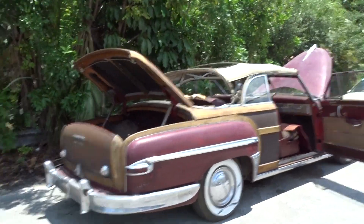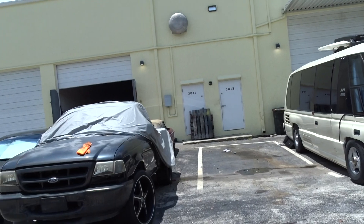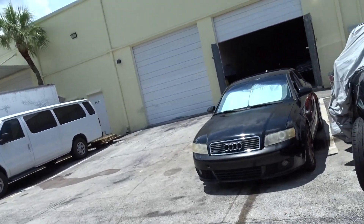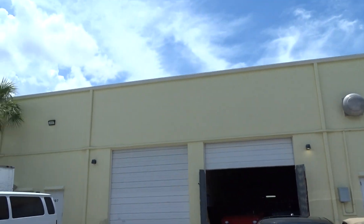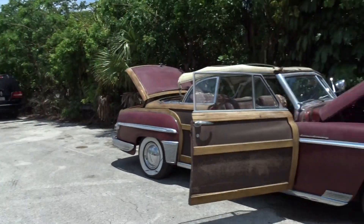It just came out of the warehouse. We're kind of cleaning house here — getting rid of the stuff that we've just gotten too old to spend that much time on anymore. And this happens to be one of those cars.